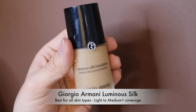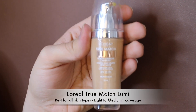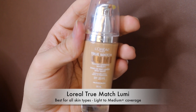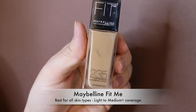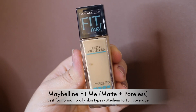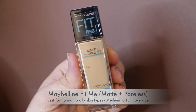The Giorgio Armani Luminous Silk speaks for itself — very pricey but amazing; I always get compliments wearing it, so it's my special occasion foundation. The L'Oreal True Match Lumi has quickly become a favorite as the affordable version of the Luminous Silk — I'm slowly replacing it with this. Next is the original Maybelline Fit Me, which I love for staying on all day with decent coverage, and the Maybelline Fit Me Matte and Poreless, which I only wear in warm weather since it's too drying in winter.